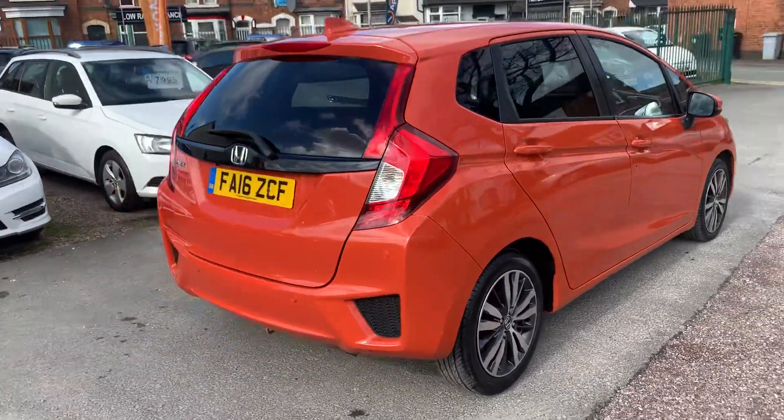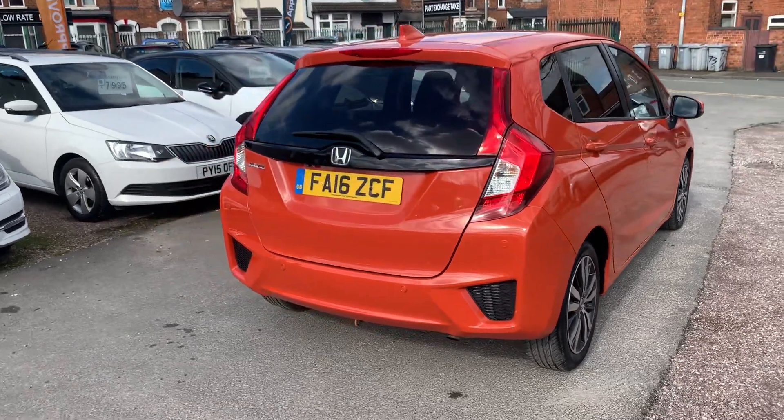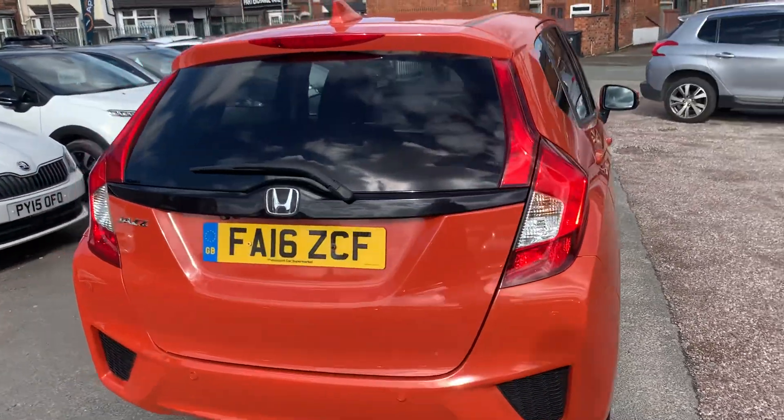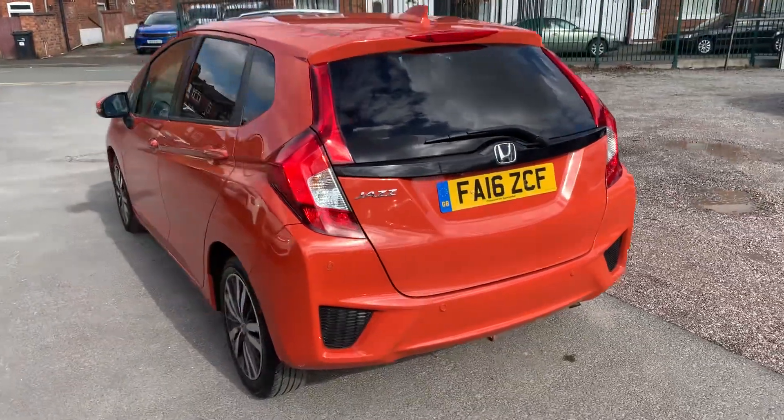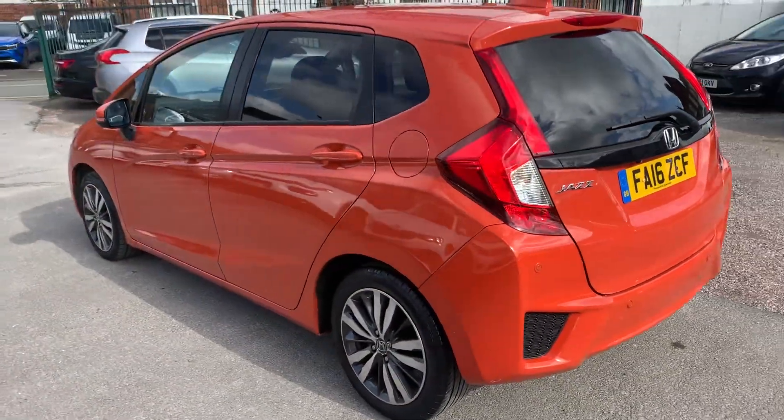Really well specced up this one — it's got that nice big colour touchscreen that's got nav on it and Bluetooth, we've got cruise control, parking camera, sensors, privacy glass. It's a really really good spec.